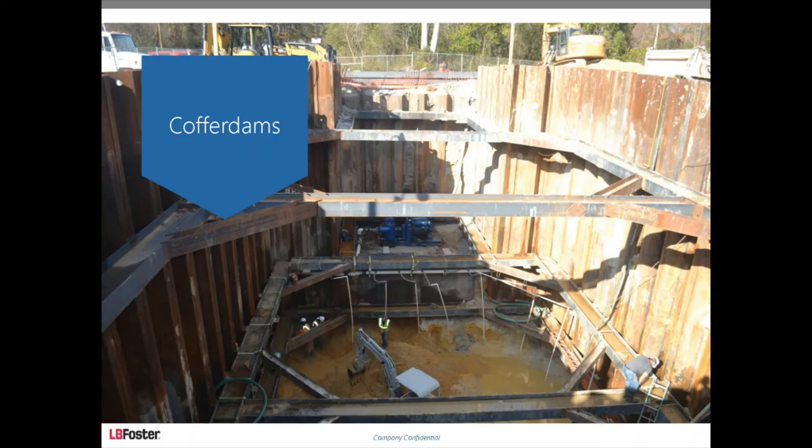When I talk to contractors, I always tell them: if you have material in your yard, I'm happy to design whalers and struts around what you have. There's no sense designing something you'd have to go buy. We also have a CAD department that will draw everything in AutoCAD — a pretty accurate drawing you can use. We're happy to help out in any way.